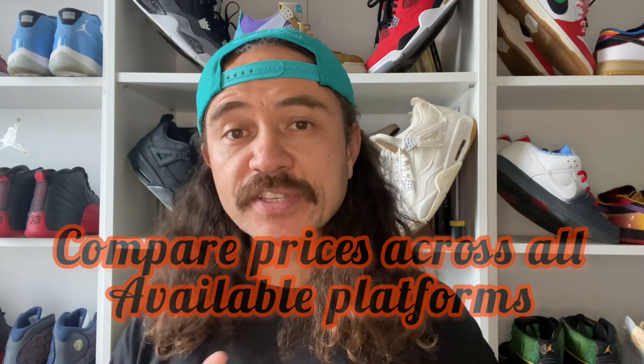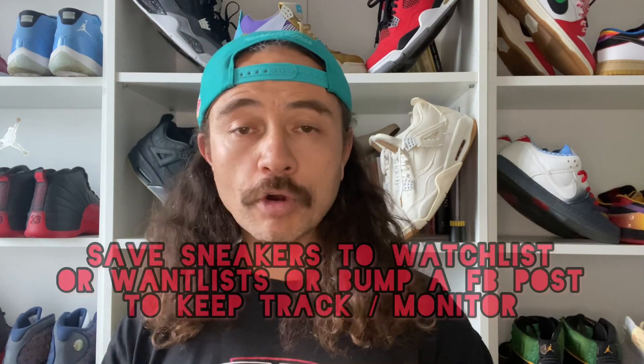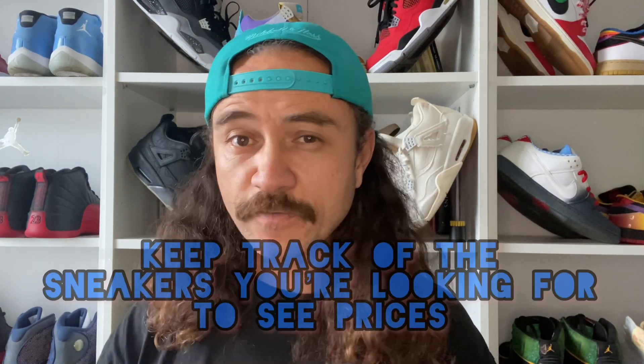This is where the sage advice comes in — take it or leave it. If you're experienced this will be obvious, but if you're new to the game and wondering how to get cool shoes on a budget, check this out. Whenever I'm looking for sneakers I look across different platforms — primarily eBay, GOAT, and Facebook sneaker groups that I know and trust. I regularly compare prices across these platforms because sometimes sneakers are better priced on eBay compared to GOAT and vice versa. When I see a sneaker I like that's attractively priced, I save it to my watch list or wants list, or on Facebook I drop a 'B' or 'F' in the comments to get notified of activity.